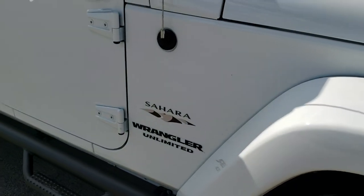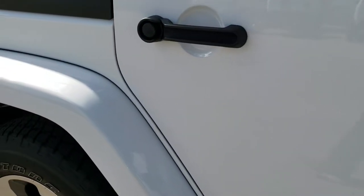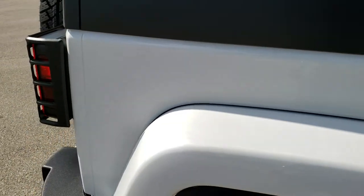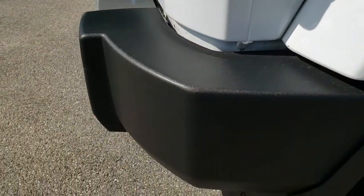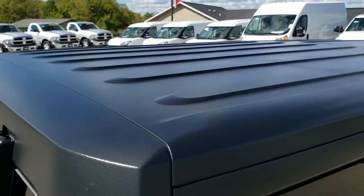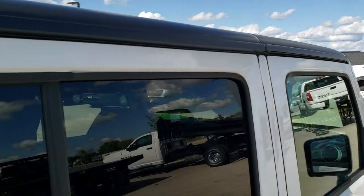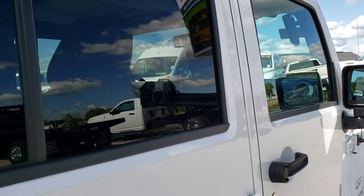Down this side of the Jeep I didn't see any dents or dings — very nice and clean. We take these HD videos so that if you are far away, or even if you're close by and just cannot make the trip down, you can still see the Jeep, hear the Jeep, and have confidence in the vehicle before you even get here.